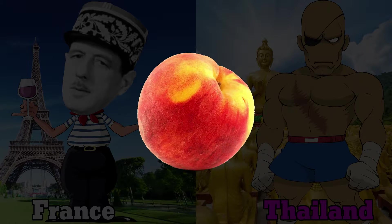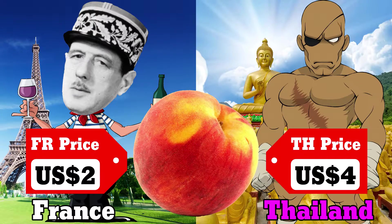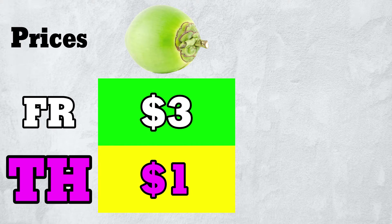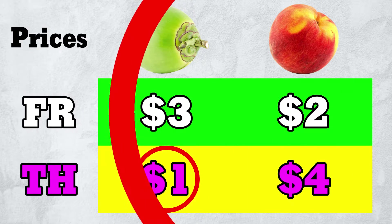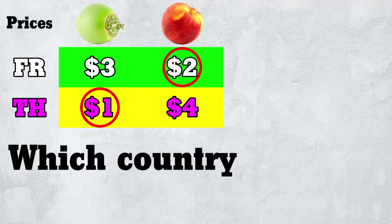Suppose the only other product is the peach. It costs $2 in France and double in Thailand. Thailand has cheaper coconuts, but France has cheaper peaches. So how do we decide which country is cheaper?